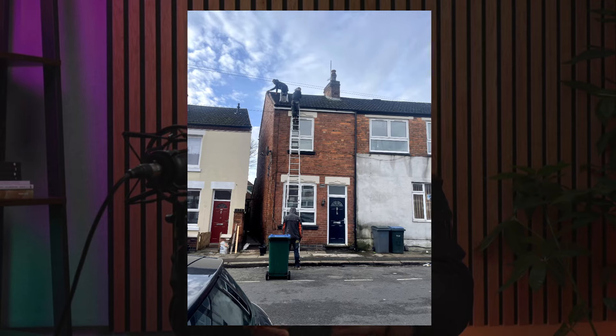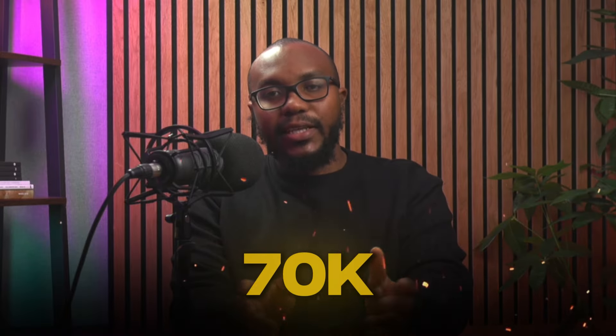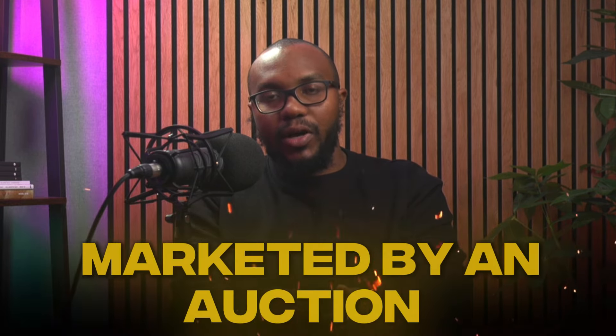The first thing was I saw this property on Rightmove. It was going for 70k. It's in the area where I invest — this is Coventry. I've got properties in Coventry. I thought, that's a nice property going for 70k. When I looked into it, I saw it was actually an auction property, marketed by an auction house. I contacted the auction house and booked a viewing.